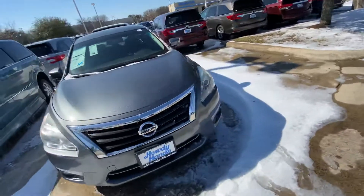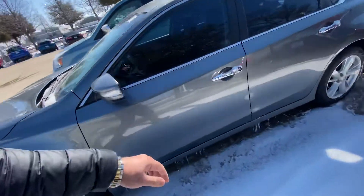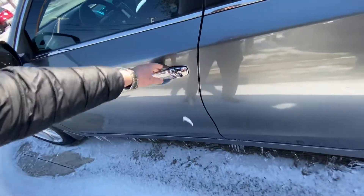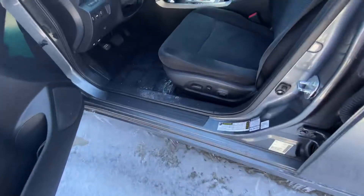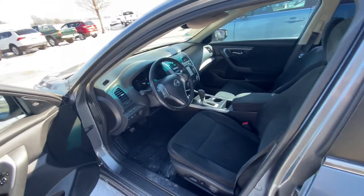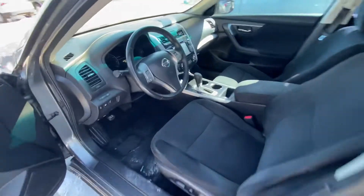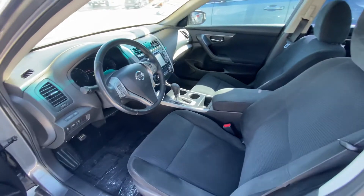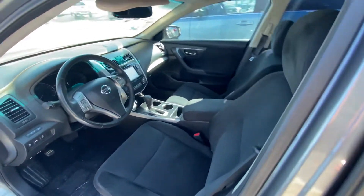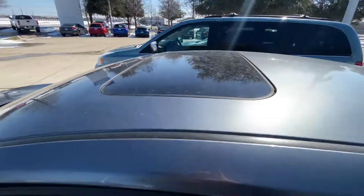Let's get inside and take a look. It has keyless entry, power seats, power locks, a backup camera, navigation, Bluetooth, a big screen, and a sunroof.